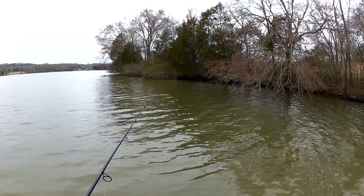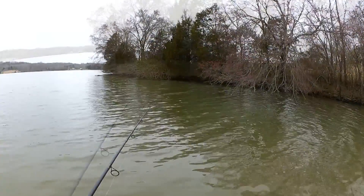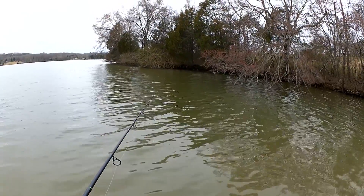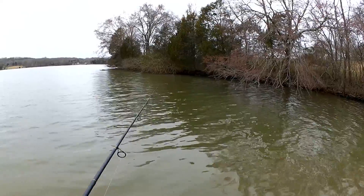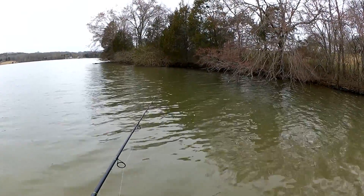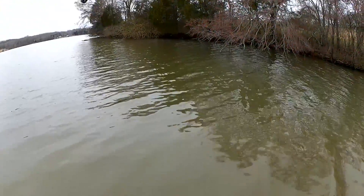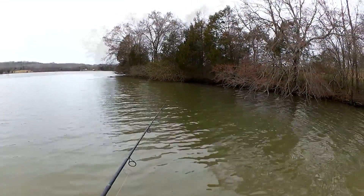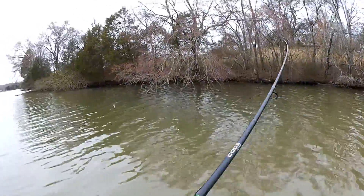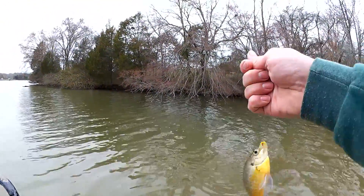That first bluegill bite was pretty distinct — he took it under all of a sudden, the bobber was gone. Some of these just slowly pull it down. I want at least one more. I love catching these jumbo bluegills, seven and eight inchers. They would go good in the pan if you're into that. When I was younger I used to eat a lot more fish that I caught, and bluegill was one of my favorites. Just a little guy — there we go, little bluegill.